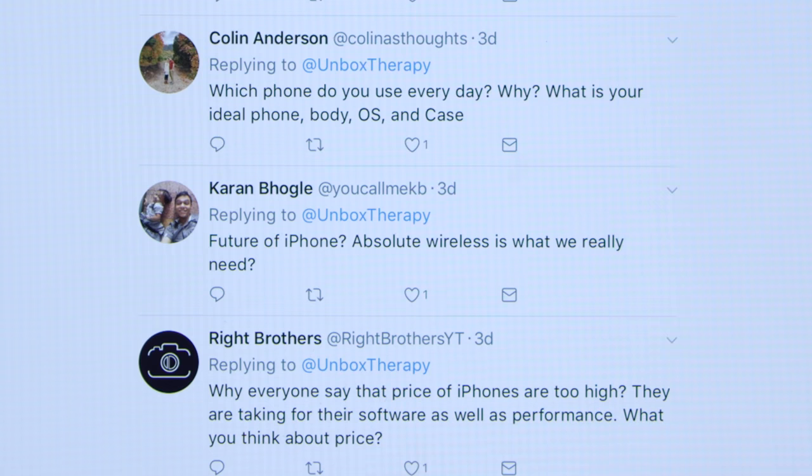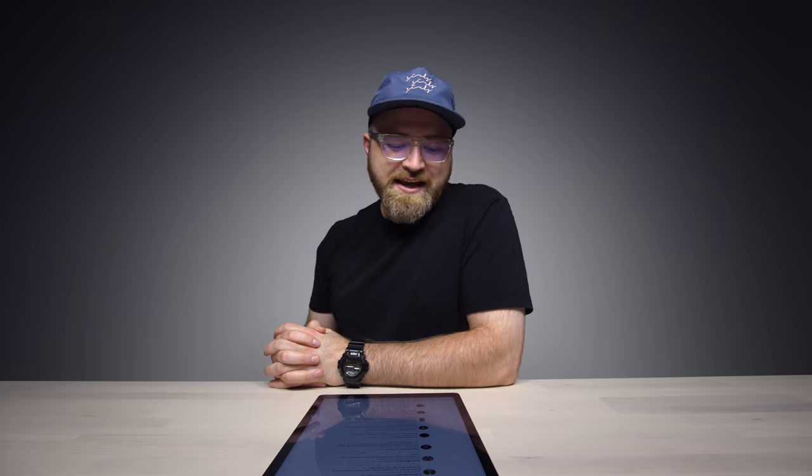First Q&A question from 'Call Me KB' asks about the future of the iPhone and whether absolute wireless charging is what we need. Yes — I read an article about some advancements in fully wireless charging. There's a module that sits on a countertop and any capable device that goes near it can draw a charge without being on a physical pad. It seems a little ways off though — I don't think it's happening in any new generation of iPhone anytime soon, and I'm not sure it's ready for prime time.